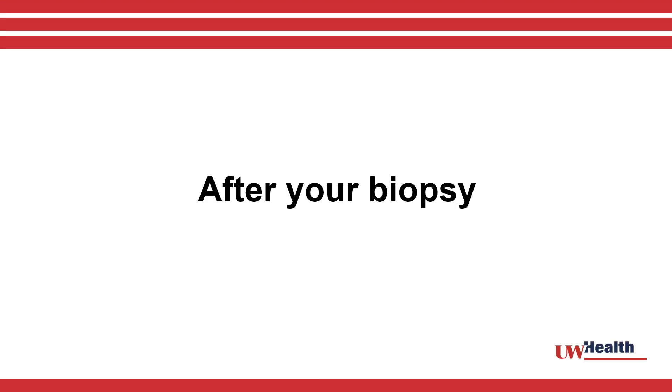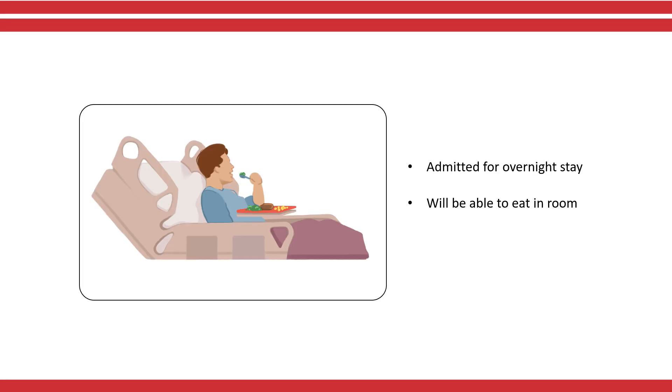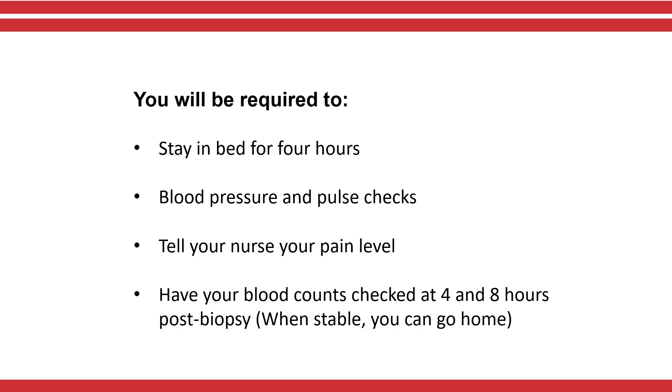After your biopsy, you should expect to be admitted to University Hospital overnight for observation. We will bring you to your hospital room and you will be able to eat. There are a few things to remember while you are in your hospital room. You must stay in bed for four hours after the biopsy. Your nurse will check your blood pressure and pulse during this time to make sure they are stable.